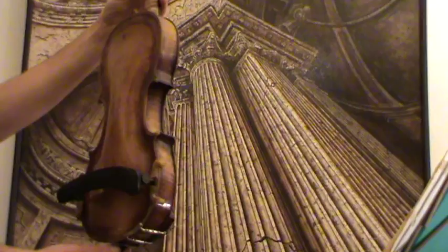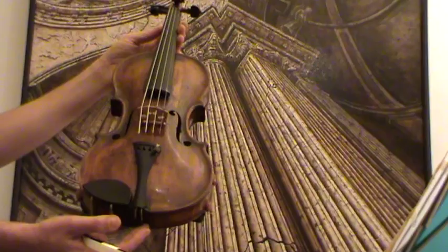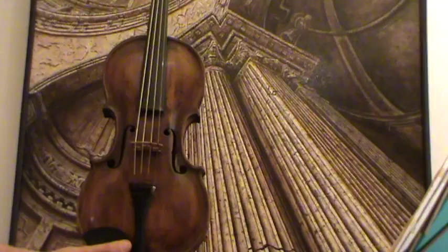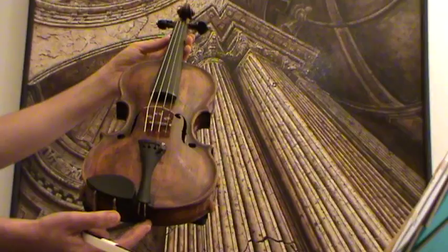It has a finely-grained spruce front. In our workshop, it received new ebony pegs as well as an ebony chin rest and an ebony tailpiece was fitted, as well as an old bridge. It also received a new sound post and new strings.